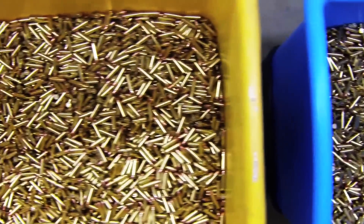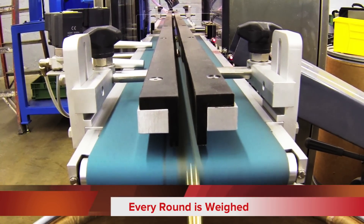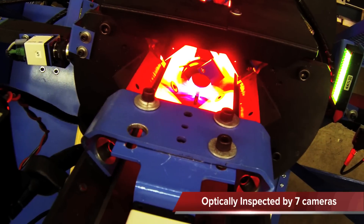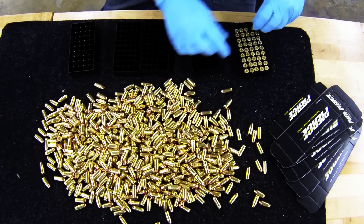Once the ammunition is complete, each and every round is individually weighed by high-speed check-weighers, optically inspected, and hand-packed to ensure that they deliver nothing but perfection in every shot.